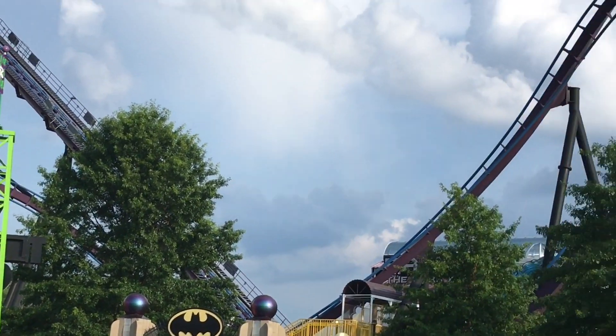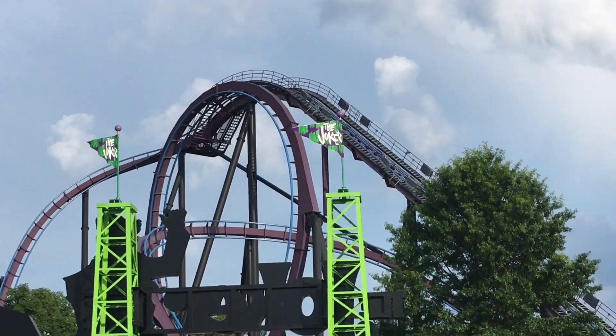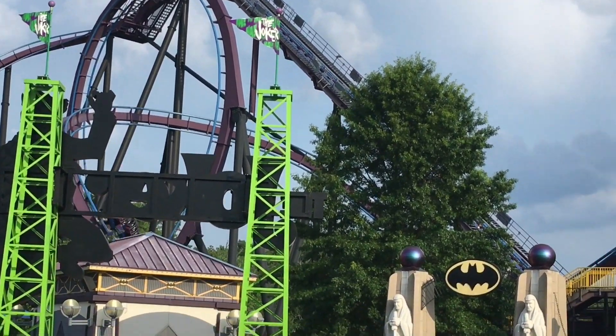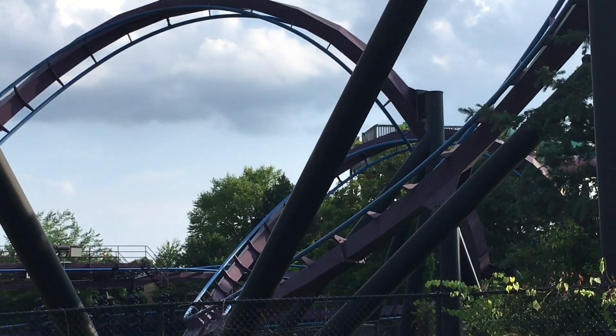This ride does pull some pretty good forces. It is pretty intense, I'll admit that. This is my lowest ranked B&M floorless coaster I've ridden, but I don't think this is a bad ride. I just prefer the three other floorless coasters I've ridden over it, which are Hydra the Revenge, Dominator, and Bizarro, but I still think this is a good ride.